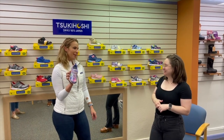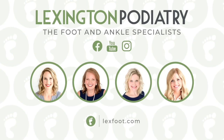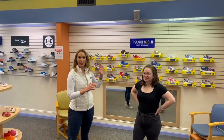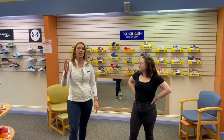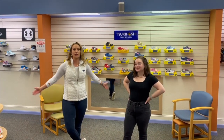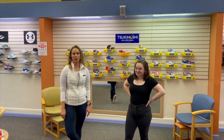Hey everybody, it's Dr. Nicole Frills. I am down in Asheville, North Carolina at Tops for Shoes. Today we're talking about kids' shoes, so join along. This is Amelia — she is an expert in kids' shoes. I know there are a lot of parents out there with questions. They have an online store, so all this stuff is on there and you can order it and have it delivered straight to your door.